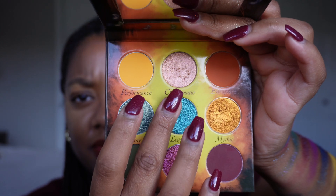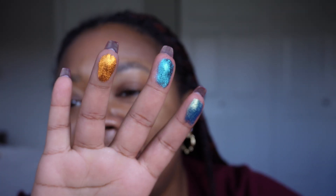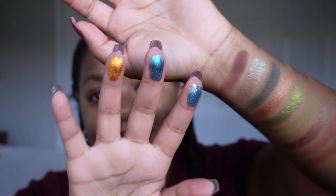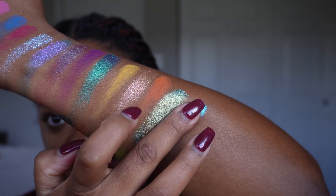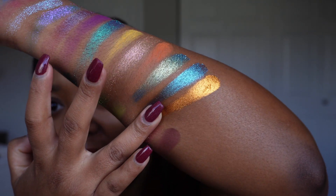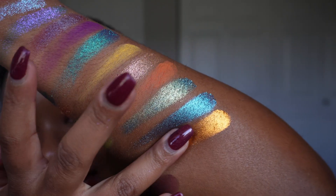The middle row of Bard has three shimmers. That gold — I just want to swipe it over my lids. Gold and orange, that's who I am as a human being. We have Lore — chef's kiss — Legend, and Mythic. Do you see that? Oh my goodness.